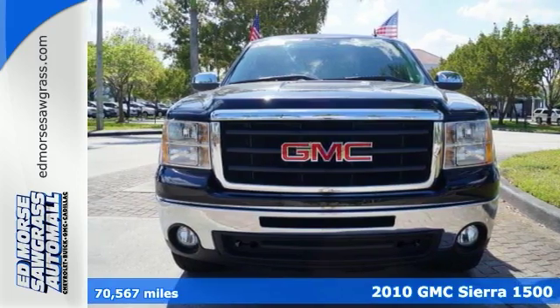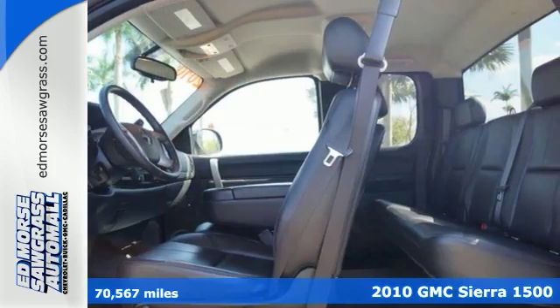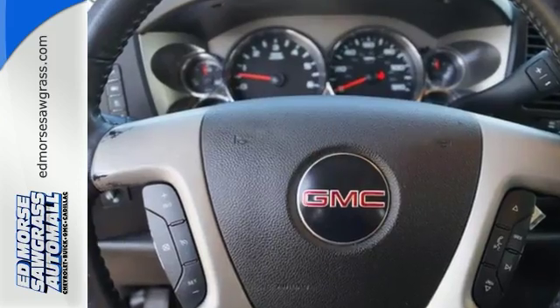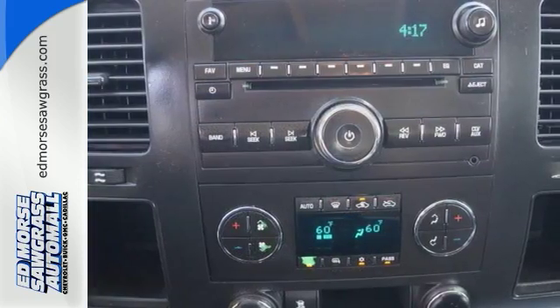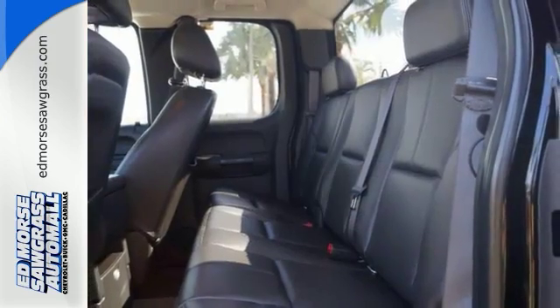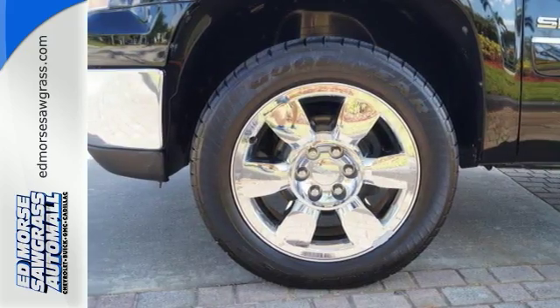It's a 2010 GMC Sierra 1500. A tire pressure monitor, 4-wheel anti-lock brakes, and front independent suspension are just a few of the many standard amenities you'll find in the sensational Sierra. Whether you need a truck for work or everyday transportation, this versatile and value-packed GMC Sierra is a perfect choice.